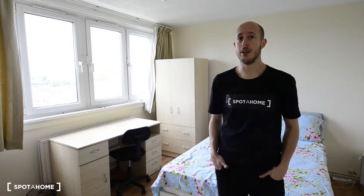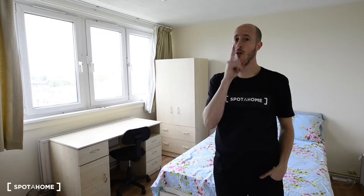The nearest station is Old Street station with Northern Line and National Rail. This is a three-bedroom apartment on the tenth floor, and I'll show you one bedroom.